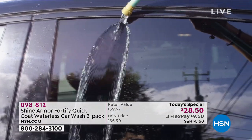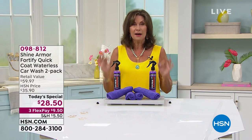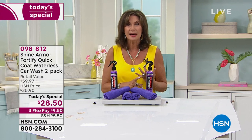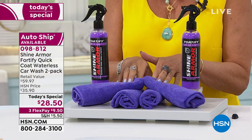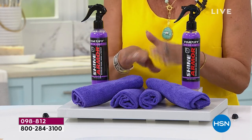No water required — don't add water. All you do is spray and wipe and you are completely covered. Covered with shine, covered with a protection unlike you've ever seen. We're going to show you some great demonstrations. Let me just show you the value to get you started. We're going to include four microfiber cloths, because this is what you're going to use to wipe it off. That's all you do.